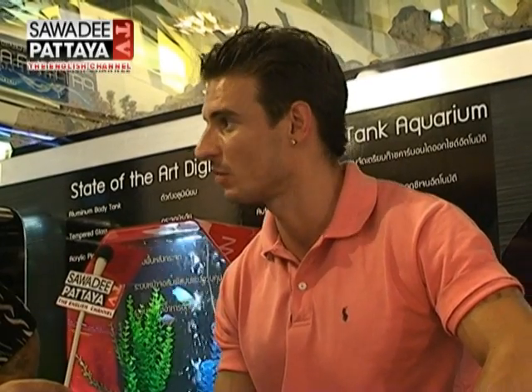I went to your shop on Thepprasit Road before you moved here, and you had some beautiful sharks there — they were the talk of the town. Those are black tip sharks. We've currently just got a new display down in Majestic Residence, down in Soi Khao Pratumnak. We just recently installed two new customized large aquariums in there, which are pretty nice. People are free to come down, have a look at them, see our work, and see what kind of design aspects we can offer.